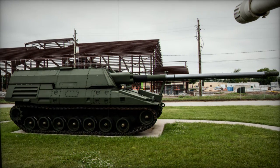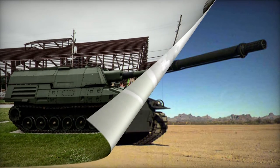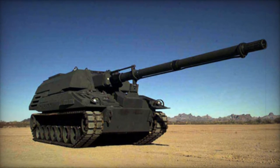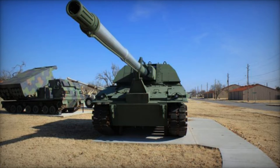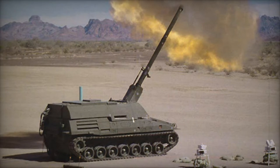The XM2001 Crusader features a 155mm howitzer equipped with a fully automatic loading system. It boasts a maximum firing rate of 10 rounds per minute and the ability for multiple round simultaneous impact firing. This means that a single Crusader self-propelled howitzer can launch up to 8 rounds to hit a single target at once.